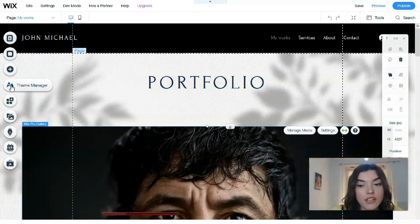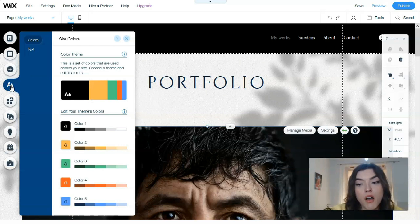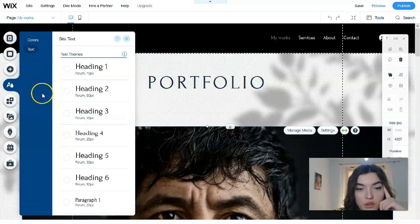The next tool is the Theme Manager, which is responsible for the color palette. You can choose the color palette you like the most, and you also have text themes directly here.